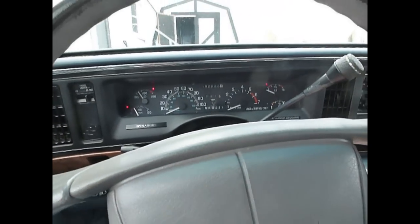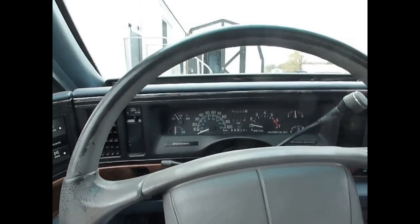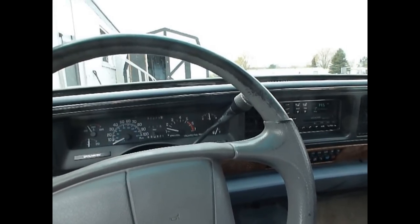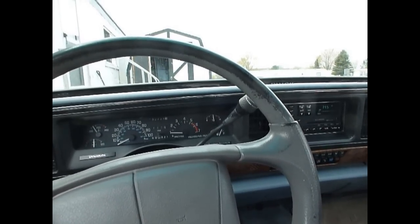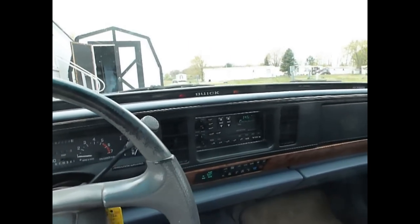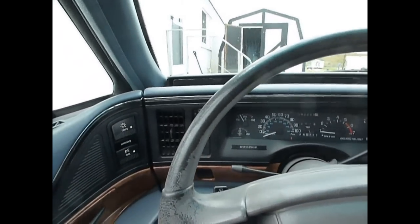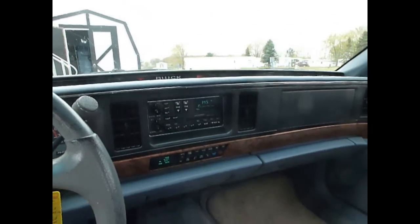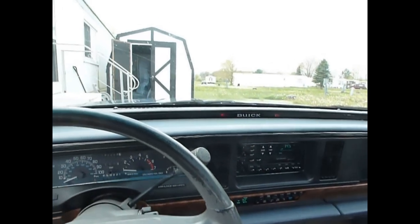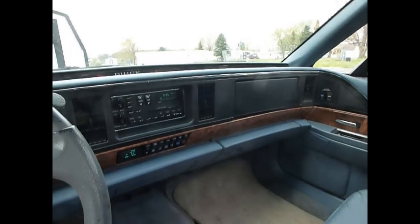We'll start it up. Runs real good, but it does have a little bit of hesitation when you first give it gas after it's been warmed up for a while. I just had it running. The seller said it might have new plugs and wires in it, but it might need fuel injectors. It also might need an intake gasket done on it pretty soon — there's a little bit of leakage there and he told me that.